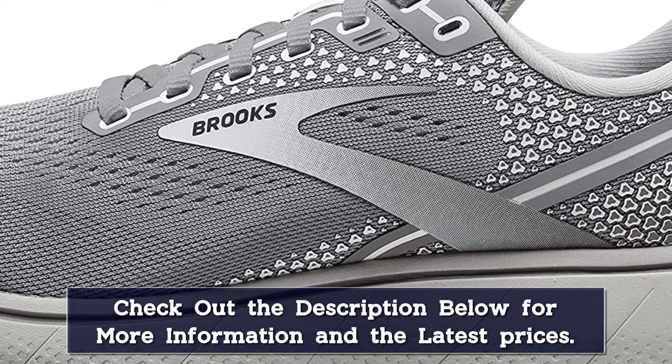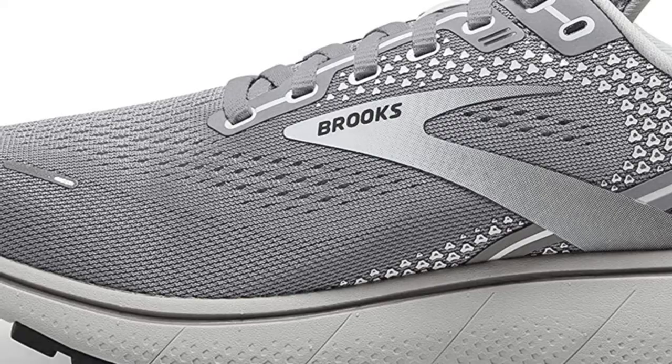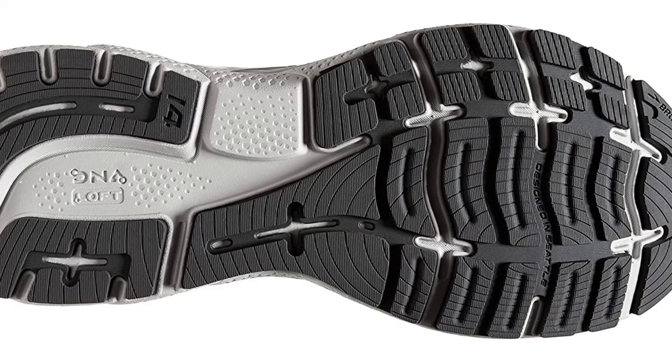Our testers found this adjustment doesn't change the Ghost's ride noticeably. "It had a nice balance of cushioning and firmness during turnover," said a tester, adding that the Ghost felt more responsive than the Glycerin and Adrenaline GTS.